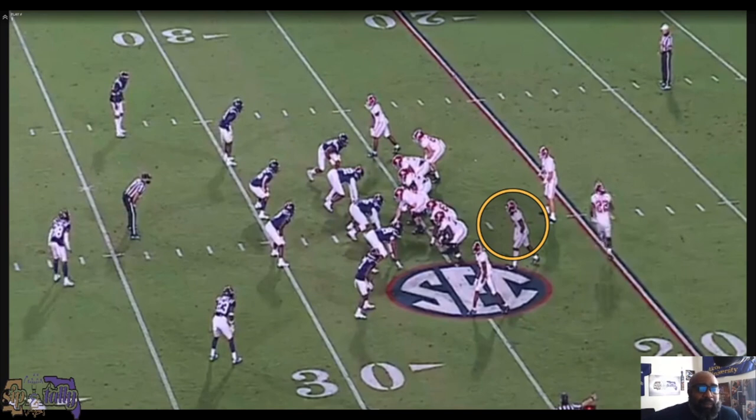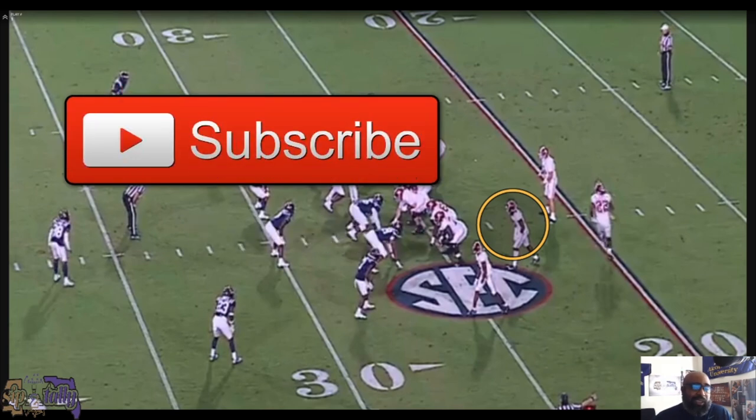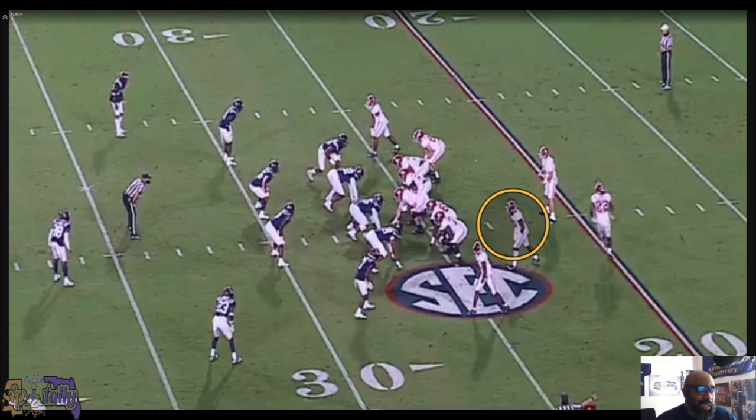Welcome back to the channel. After a much needed break I feel refreshed, ready to get into this draft content and bring you stuff three to four times a week, and if I'm feeling froggy, five times a week. But without further ado let's get into Jalen Waddell. If this is your first time here, make sure you hit that like button and subscribe. Subscribing helps a ton. We sailed past 5k this season, hoping to push towards 6k by the start of next season, and I appreciate everybody for the support.